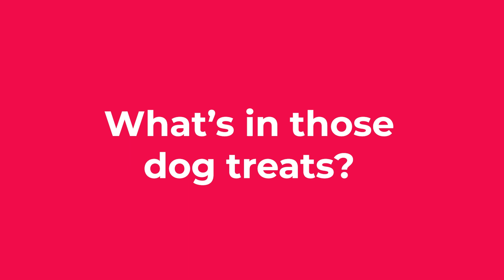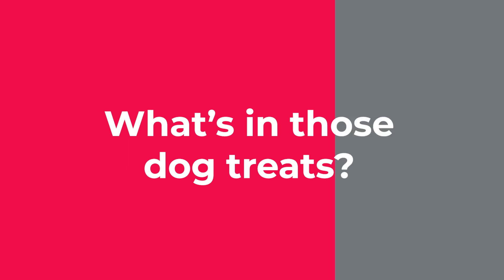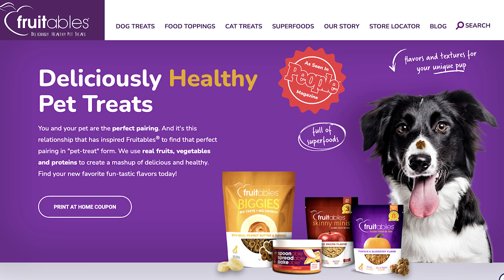After trying various treats for years, even making my own, I've settled on two types of treats which work really well for my dogs. One is naturally freeze-dried liver. It is very nutritious — organ meat is fantastic for your pups — but it is very rich, so I use it sparingly. My go-to treats, the ones I use for training and general rewards, are made by a company called Fruitables.